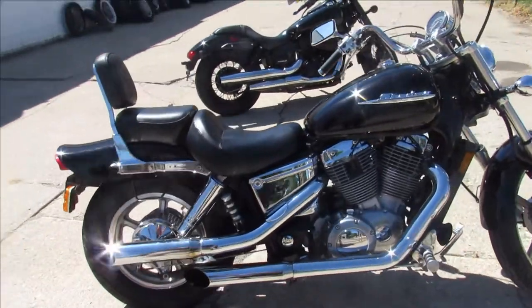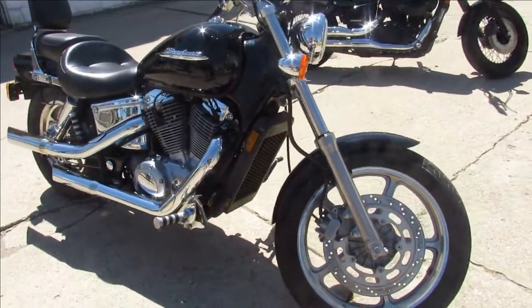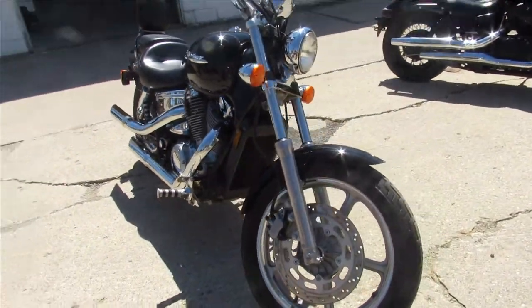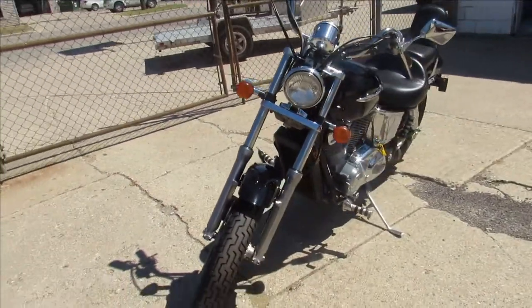This one is a 2001 Honda Shadow 1100. It's got low miles. This thing is clean, guys — bring your magnifying glass. Nice looking bike. It's got gloss black paint. The chrome shines like new.